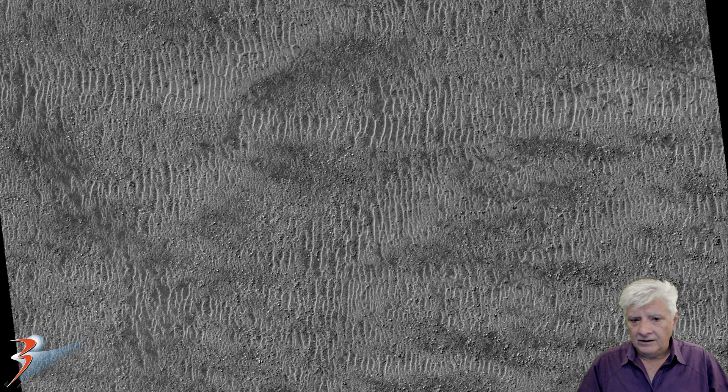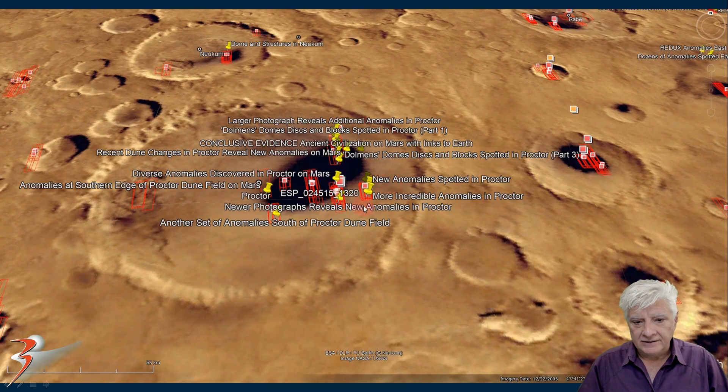Here's a look at the low-res black and white image, and the anomalies I'll be showing you are some of these larger white objects in this area. Looking at the eastern edge of this depression called Procter, at this site that NASA photographed a couple of times — this is a really popular area. NASA has taken so many scans of sites in this dune field, and if you've been following my channel for a while, you'll see there are very, very weird things found at this dune field.